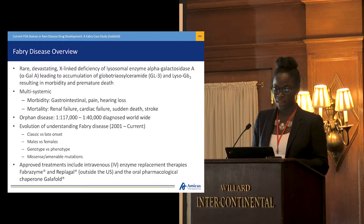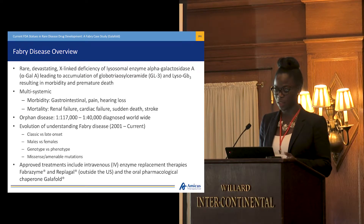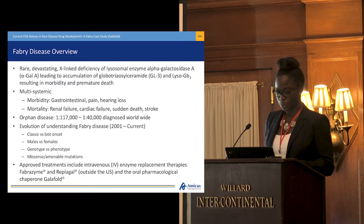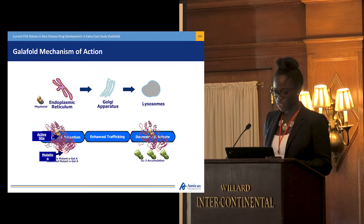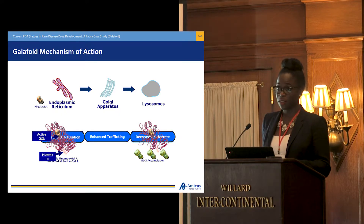I'll point out that prior to the approval of Galafold just last month, Fabrazyme was the only approved treatment here in the U.S. under Subpart E accelerated approval. Galafold is an orally administered small molecule that works with certain variants that we consider to be amenable.